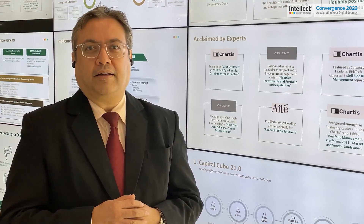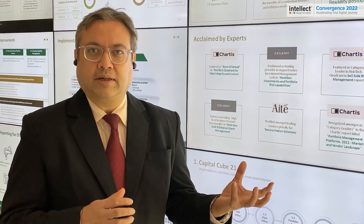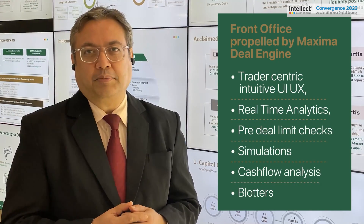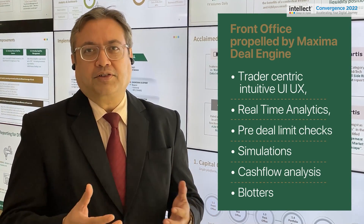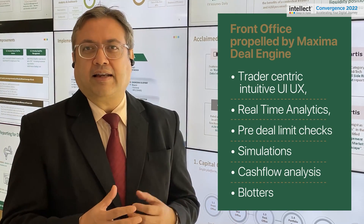Our functionality is completely rock solid across front, mid, and back office. Our front office is propelled by the Maxima Deal Engine, which has a trader-centric UI/UX coupled with other functionalities such as real-time blotters.